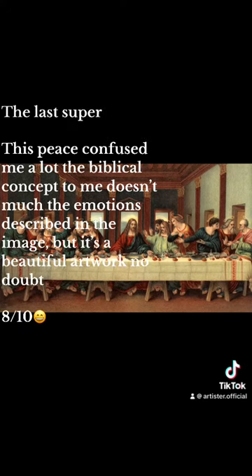The Last Supper. This piece confused me a lot. The biblical concept to me doesn't match the emotions described in the image. But it's a beautiful artwork, no doubt. Eight-tenths.